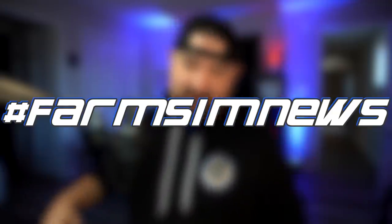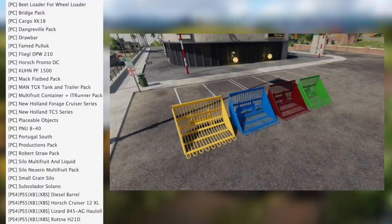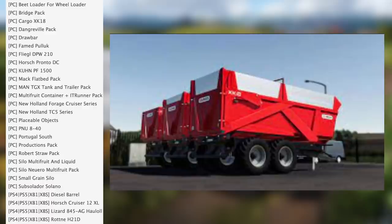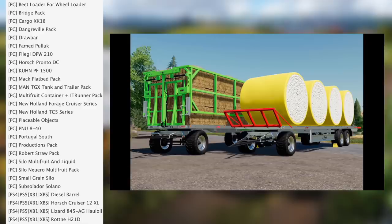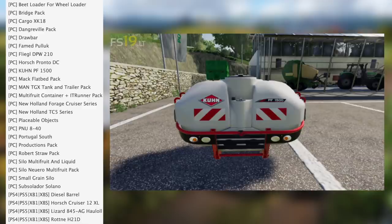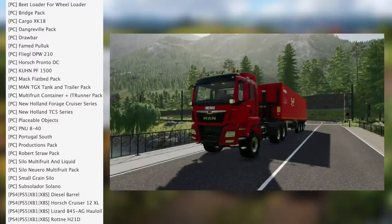What's going on everybody, DJ Coham here, welcome back to the channel. It's mods and today we've got 27 mods in testing and eight modders to talk about. Let's jump right in. It's FS22 for PC. We have the Beat Loader, Wheel Loader Bridge Pack, Cargo XK18, Dan Greville Pack, Drawbar, Famed Pullock Legal, DPW 210, and the Horse Pronto DC PF 1500 Mac Flatbed Pack and TGX Tanker and Trailer Pack.